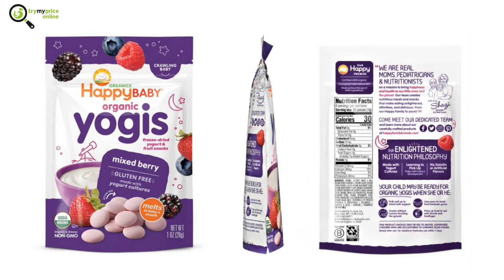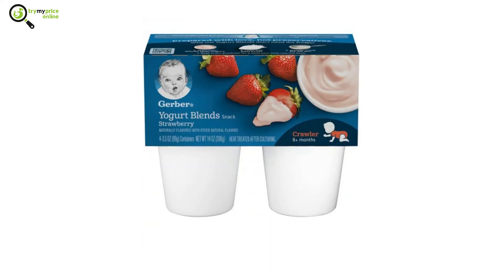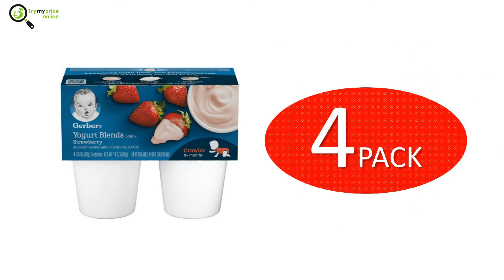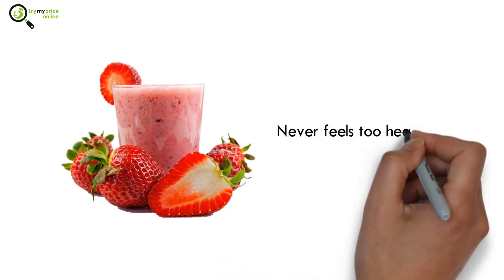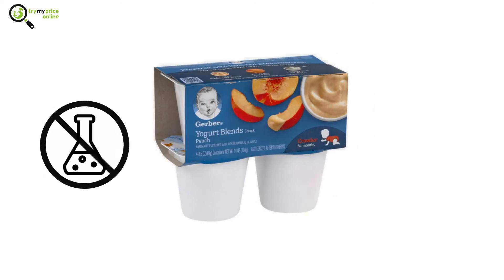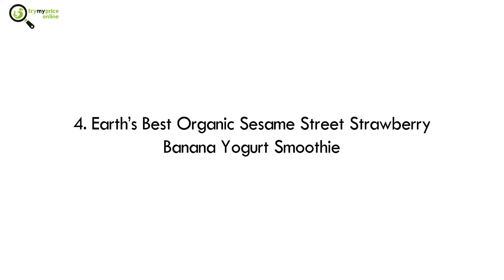Number 3: Gerber Crawler 4-Pack Strawberry Yogurt Blend. This strawberry-flavored yogurt, made from whole milk, tastes delicious. It comes in a four-pack container design so that you can easily store it anywhere you want. It has a very creamy texture and never feels too heavy in the mouth. Moreover, it doesn't contain any preservatives or artificial sweeteners, which is exceptional considering its strong taste.